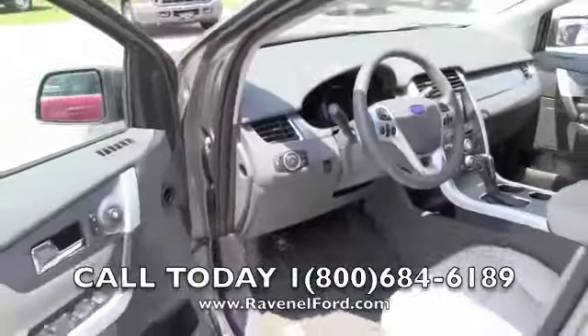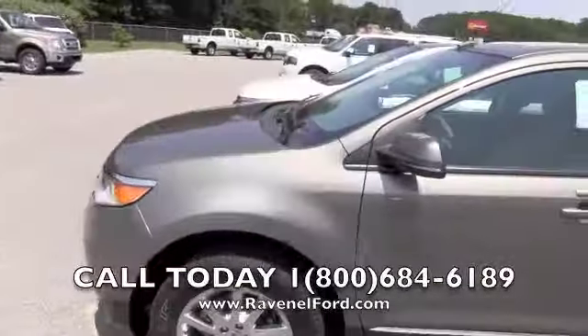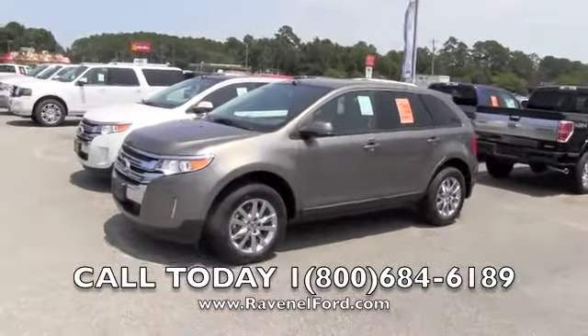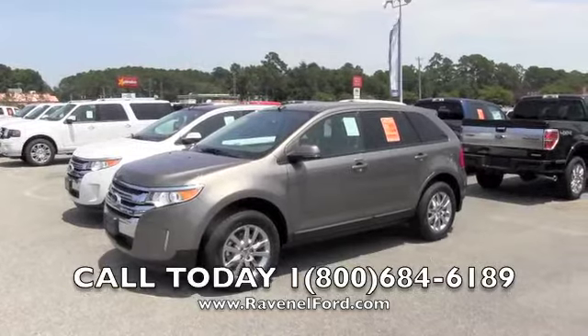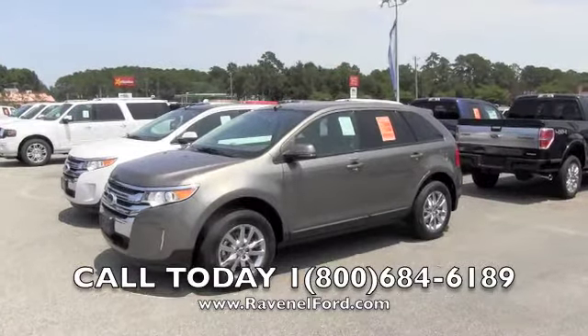If you're in the market for an Edge, folks, come out here and see us at Ravenel Ford — remember, $98 over factory invoice. No nonsense — the kind of thing people are looking for. We're trying to help you out: no dealer admin fees or doc fees. We're only 15 minutes south down Savannah Highway past the Citadel Mall in Charleston. Thanks for watching — we'll see you soon.